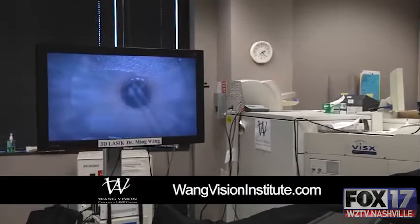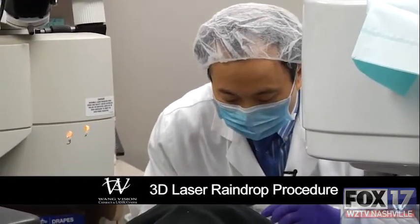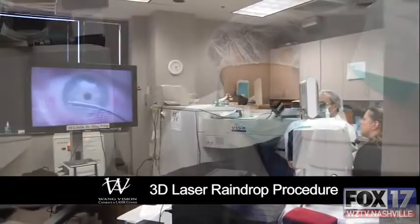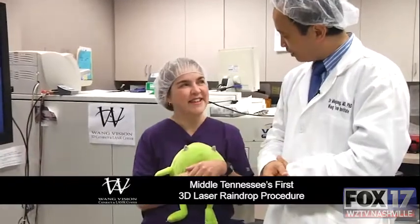We literally implant a drop of polymerized water on top of the cornea, creating almost like a miniature bifocal lens. And we are proud to be the first center in Middle Tennessee to perform the 3D laser raindrop.